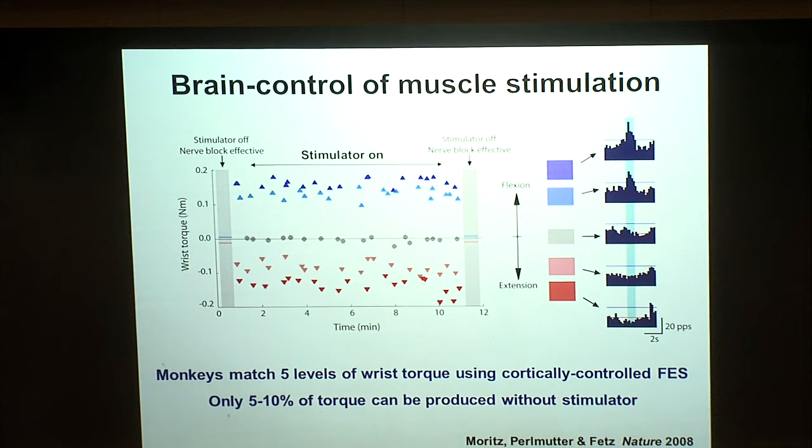Here's a 12-minute example of the animal performing the task, plotting time on one axis and wrist torque magnitude on the other. A center target requires the animal to hold cell activity at baseline with no stimulation; two targets each in the flexor and extensor directions require different levels of cell activity and torque. The animal very rapidly moves between targets for about 10 minutes. Once every 10 minutes the stimulator is turned off to verify the nerve block is still active — in all reported cases, the animal could not produce more than 5–10% of the torque to reach the nearest target.